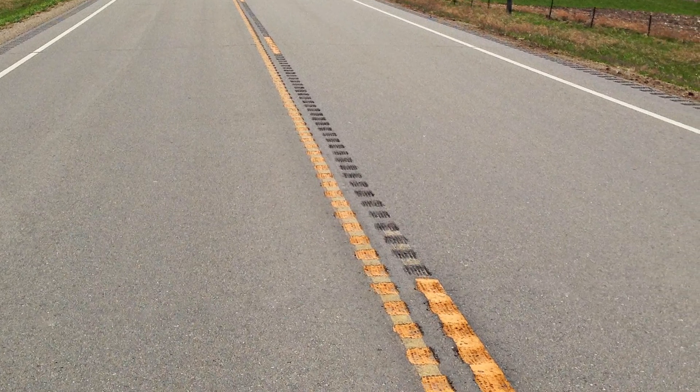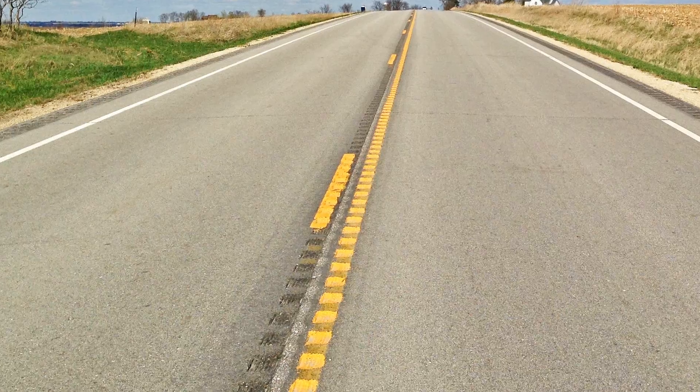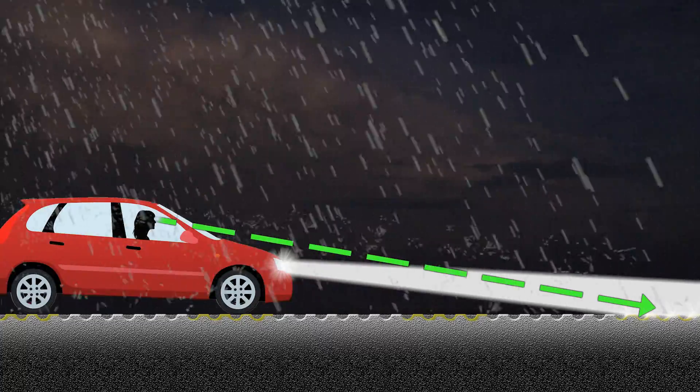Rumble strips that are combined with pavement markings are called rumble stripes. They have the additional benefit of making pavement markings more visible in wet nighttime conditions, as stormwater flows into the grooves of the rumble stripes, leaving the peaks highly visible.